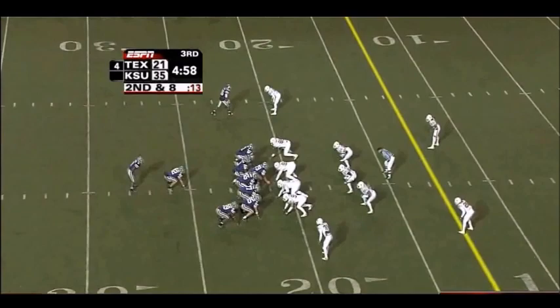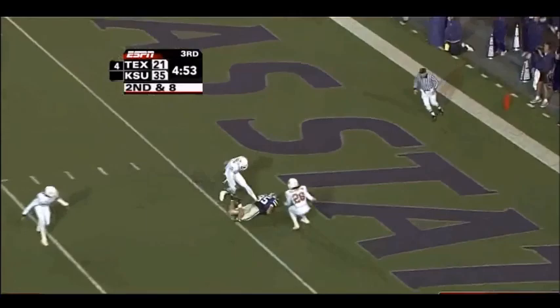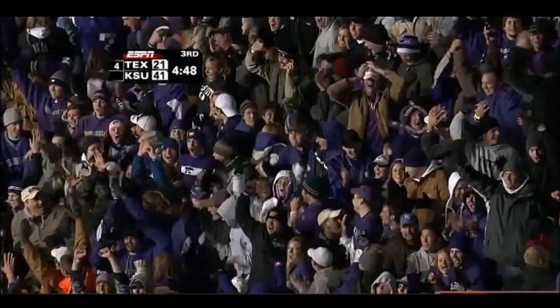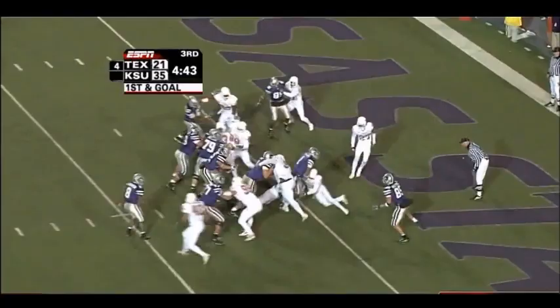Two fumble recoveries and they've converted for 14 points. Looking to pass to the end zone again — it is caught, a deflecting catch into the end zone, touchdown! They may rule him just short. Kansas State looking to add another touchdown — Johnson in the backfield — and it is touchdown, Kansas State!